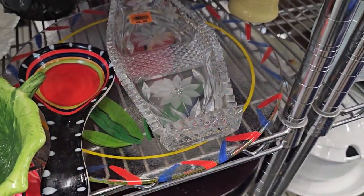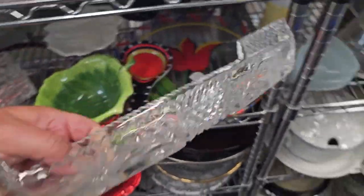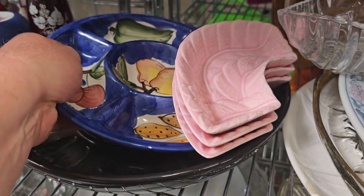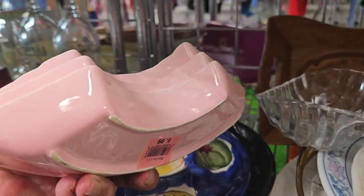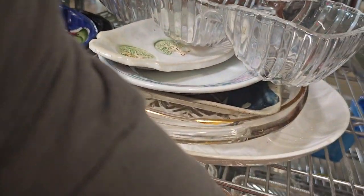Oh, this is gorgeous. Look at this beautiful crystal piece. I love it. It's only $2.99 — I can definitely do something with that. This is really bright and beautiful there. These are the Lazy Susans, but there's missing pieces. I'm not going to grab that today.